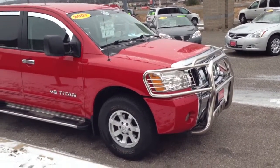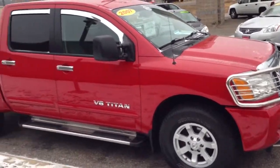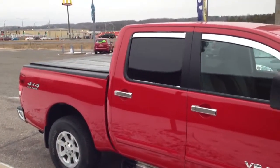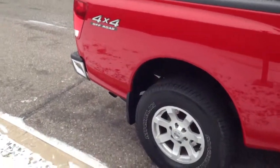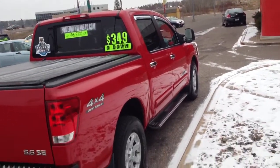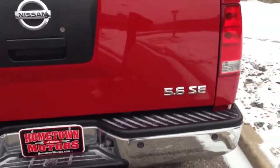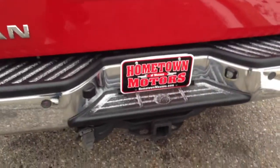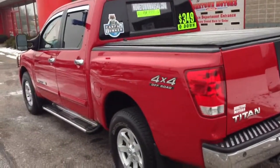Here we have a 2007 Nissan Titan SE model V8, full four-door, four-wheel drive off-road. It's got new Michelin LT tires with only a couple thousand miles on them, rear parking assist, 5.6 liter V8 SE, you've got your tow package. This truck is flawless — no issues whatsoever.